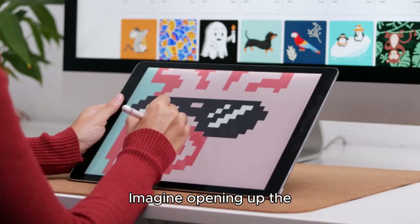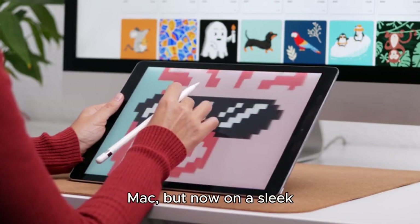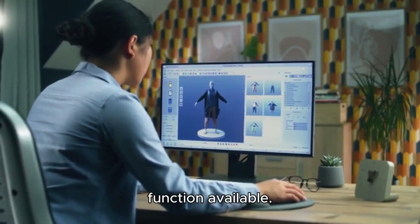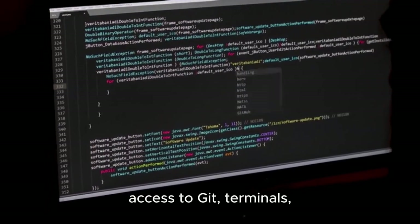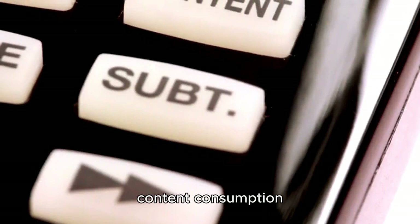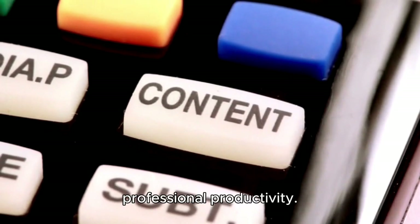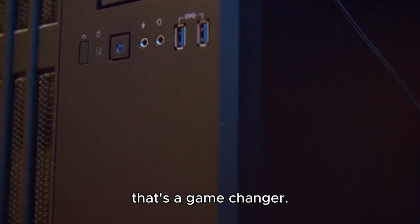Imagine opening up the exact same version of Adobe Illustrator or Photoshop you use on your Mac, but now on a sleek and portable iPad. Or launching 3D modeling software with every function available. Developers could run full versions of Xcode with access to Git, terminals, and debugging tools. This isn't just about content consumption anymore — this is about content creation, serious development, and professional productivity. The software now finally matches the hardware, and that's a game-changer.